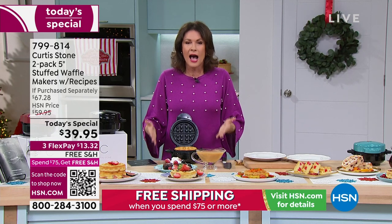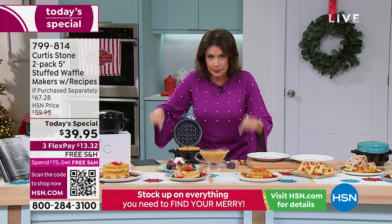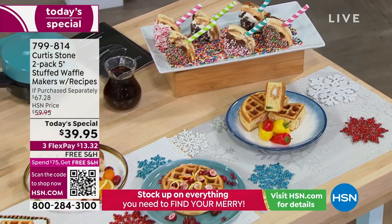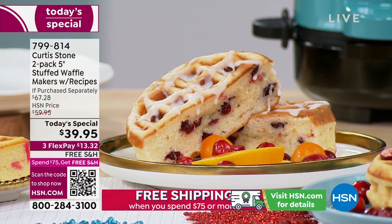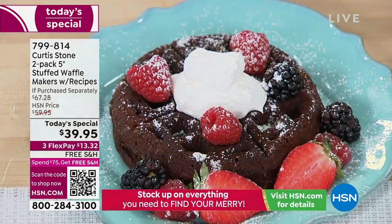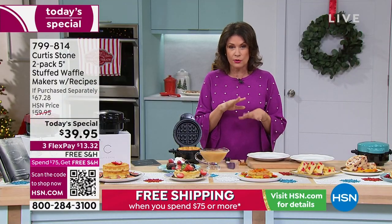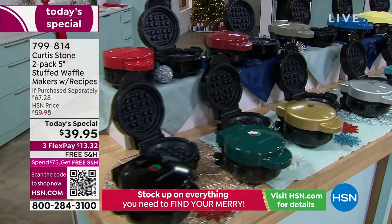I like the idea of getting two sets — keep one complete set for yourself so you can make two waffles at the same time or do different flavors, and give the other set as a gift. Everyone who tries these will want them. $39.95 with free shipping and handling, and three flex payments of about $13. Quick update: silver has less than 500 left, and blush also has about 500 left — both selling out quickly. Over 14,000 already ordered.